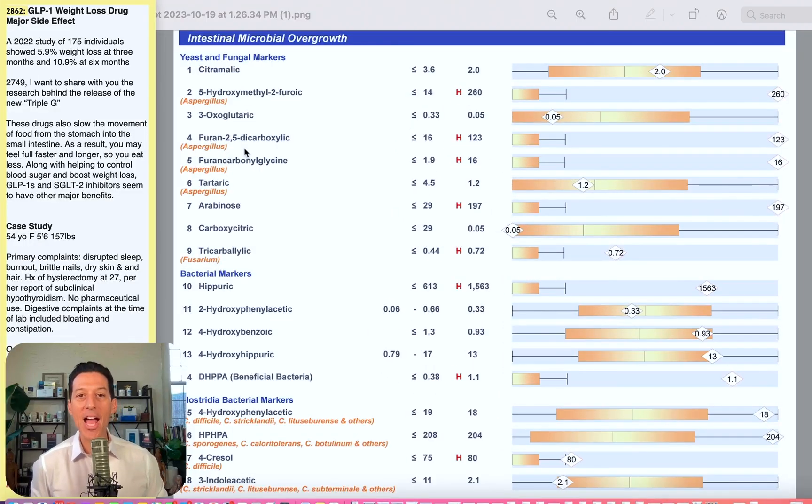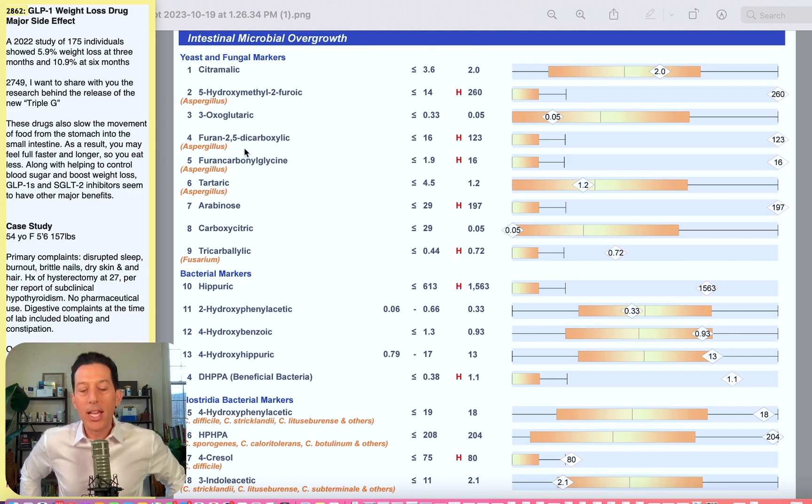All right, everybody. We are back with a brand new case study. Today, we're going to look at what happens to the digestive system and the gut when you start to use some of these GLP-1 weight loss drugs. Some of these may include Ozempic, which is what we're going to look at today, or semaglutide. Others might be Wegovy. It could be Mounjaro and many others to come. There's literally going to be new weight loss drugs debuting every six months on the market.